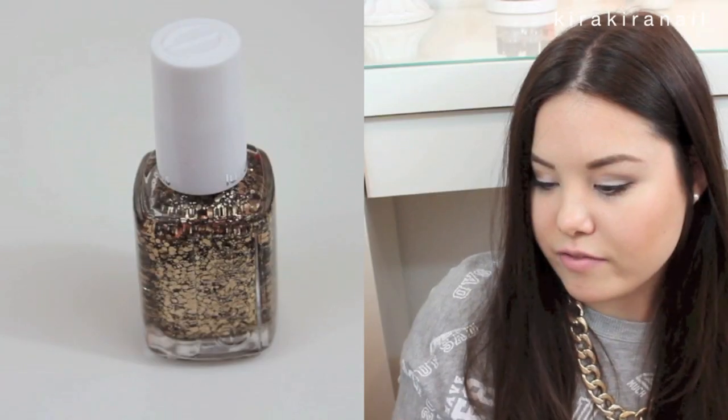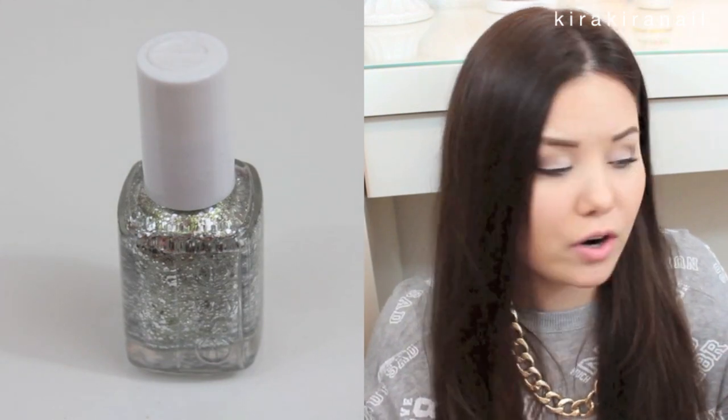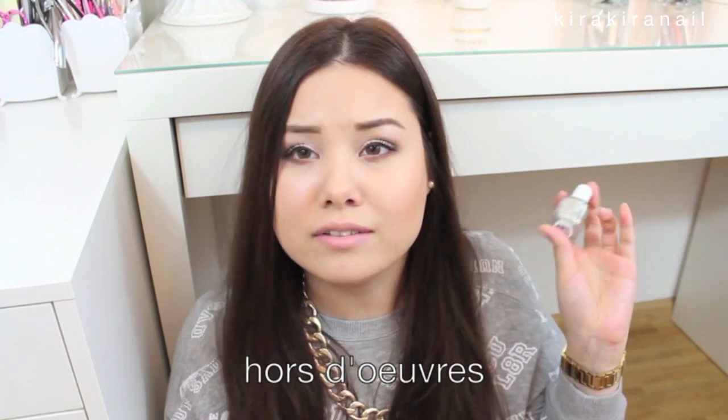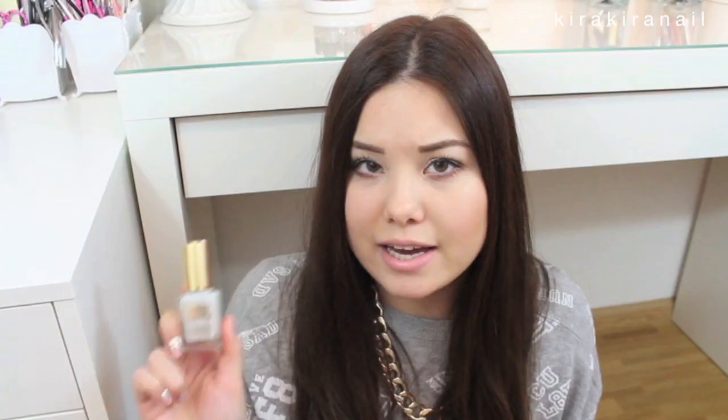First of all I got the famous Summit of Style from Essie and also — I'm not sure how to pronounce it, but I'm guessing it's Hors d'oeuvre. These two polishes are super beautiful and I love them. Then I also got this super fun polish from Ruby Swing called In Your Dreams — it changes colors if you go outside. I'm super excited to try this out, and I think this was a good purchase because I don't know where to get it elsewhere.